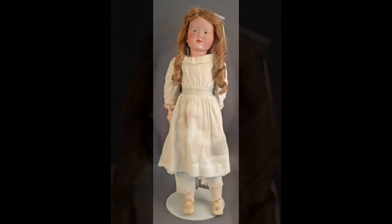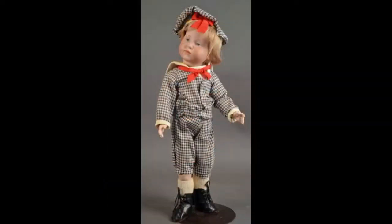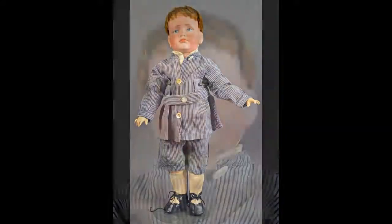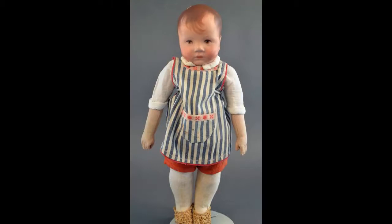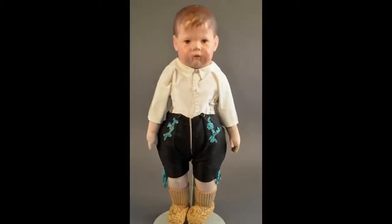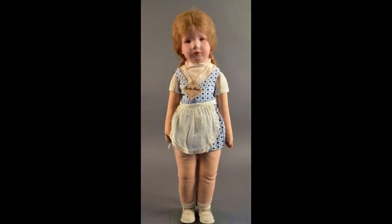This 21-inch Kämmerer & Reinhardt girl is model 101. Her little brother is 13 inches tall. K★R 114 boy has a nice antique outfit. There are some wonderful Kathy Kruse dolls in the auction. This is 14-inch Dumine. Wide hip doll 1 boy wears his complete original outfit. Doll 8 by Kathy Kruse has a human hair wig and her original hang tag.